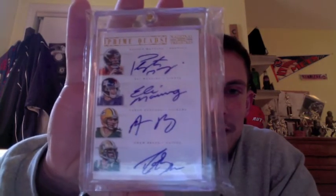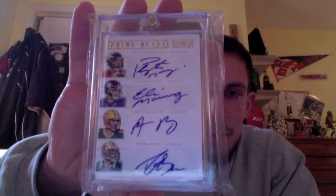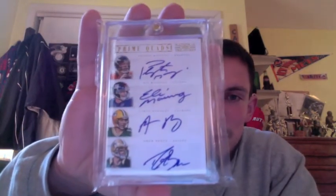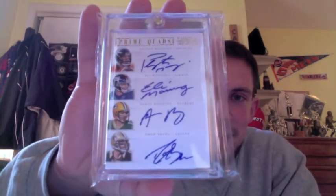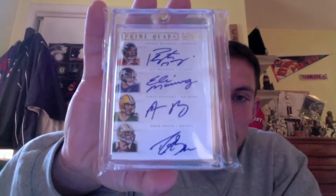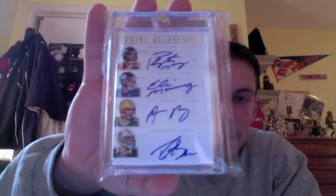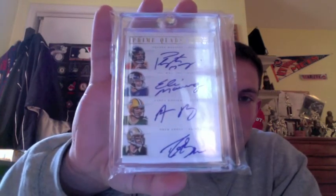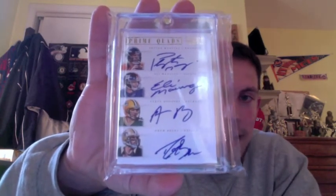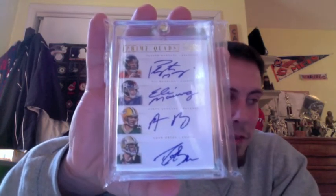Four of my favorite players in the league, four of my favorite quarterbacks — Eli, Rodgers, Brees, and Manning. I love watching all of these guys, and I'm sure most of you do as well. Represented on this card at the moment is five Super Bowl championships and five Super Bowl MVPs, with a chance for this card to grow even more with three of these guys still having some time left to play. And even Peyton coming back this year, 2014 — he's got another chance to add another ring.